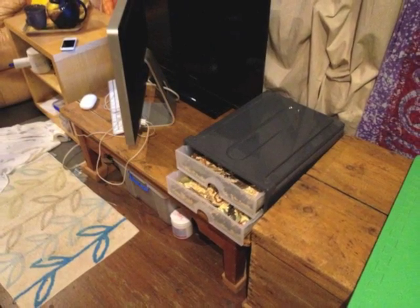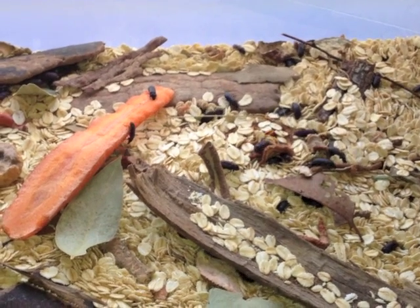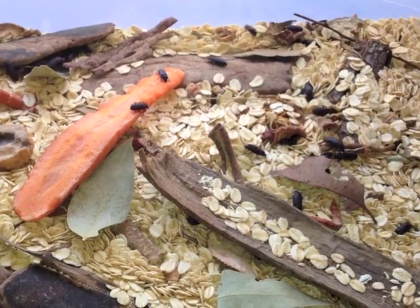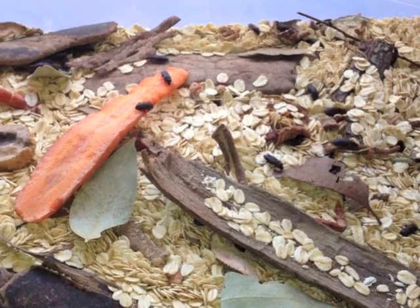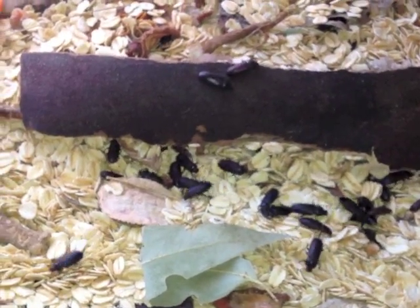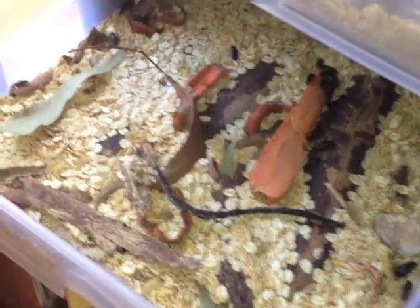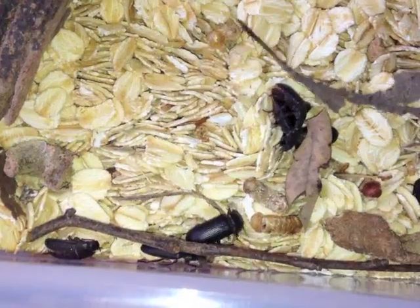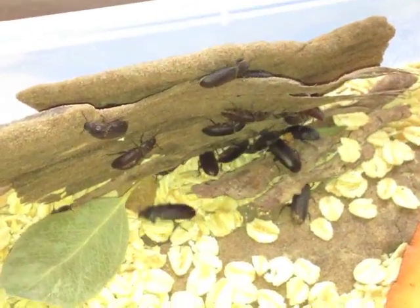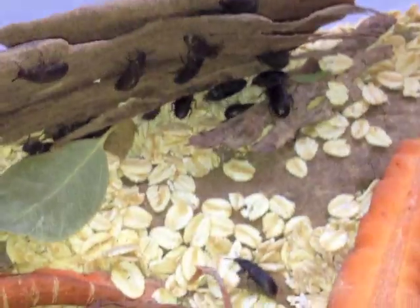Sarah keeps a couple of drawers of beetles in the sitting room. They started off as mealworms to feed the chickens. We've now got two drawers of beetles that live in porridge oats and get regular vegetables. The intention is that they'll one day become mealworms again and she'll have more chicken food, but there's a strong possibility that she'll make friends with them and she won't be able to do that.